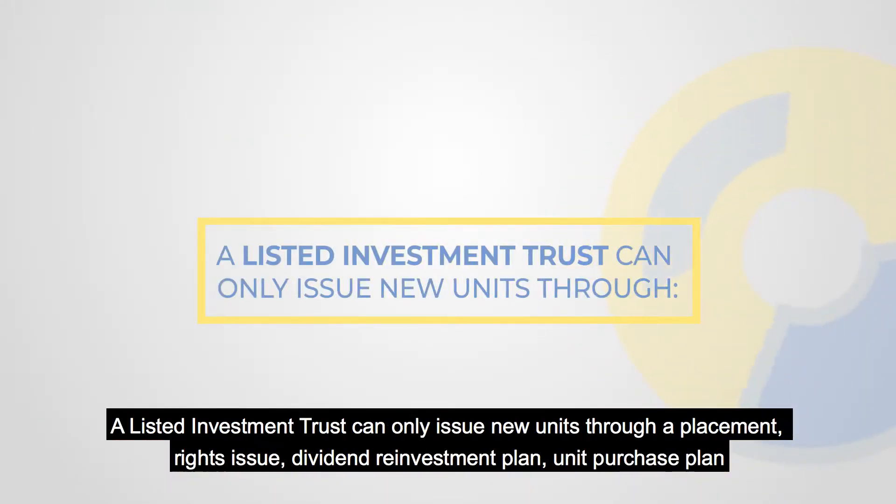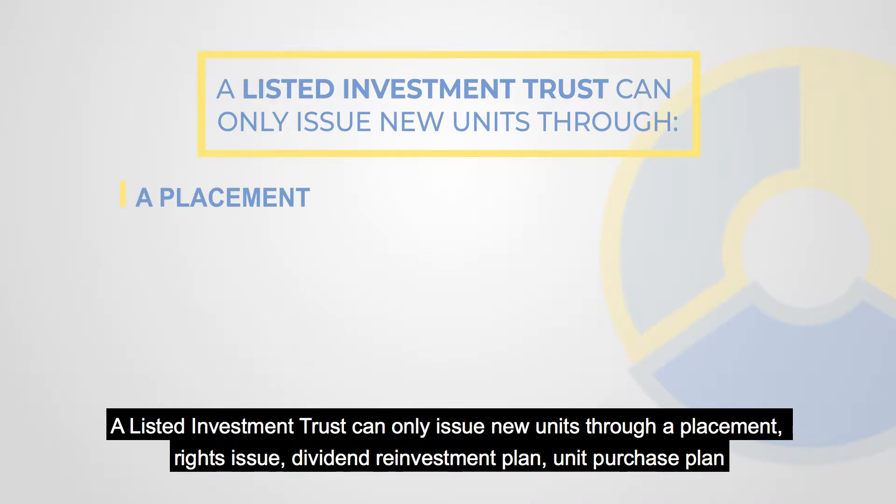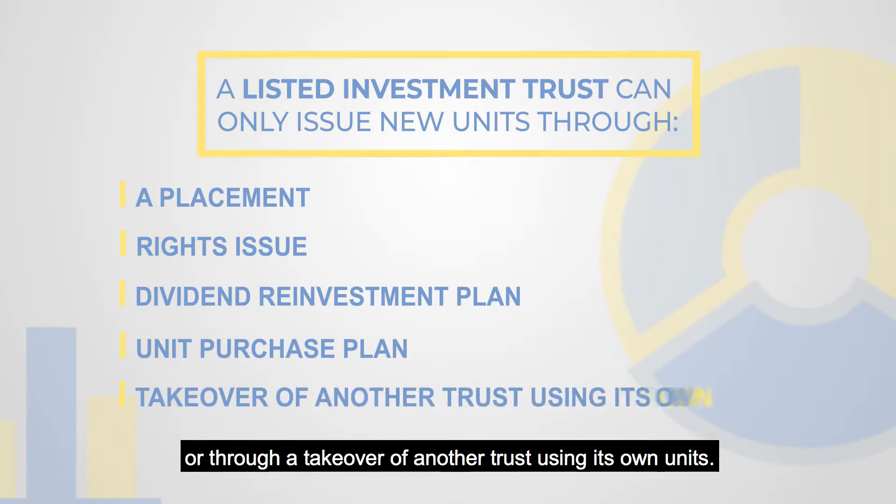A Listed Investment Trust can only issue new units through a placement, rights issue, dividend reinvestment plan, unit purchase plan, or through a takeover of another trust using its own units.